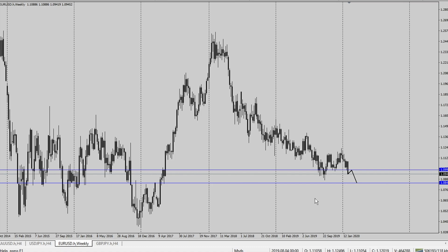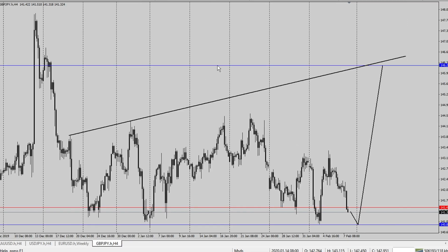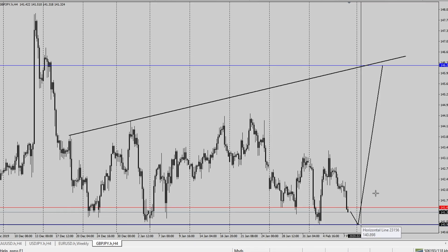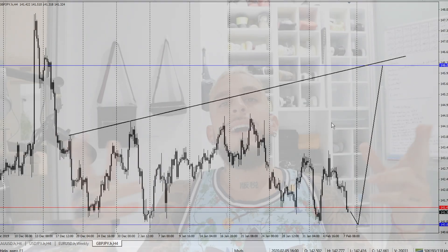Last but not least, let's head over to GBP/JPY on the four-hour. The only setup that I see is a push down to the 140.89 price handle with an end target of the 146.212 price handle on GBP/JPY, the four-hour.